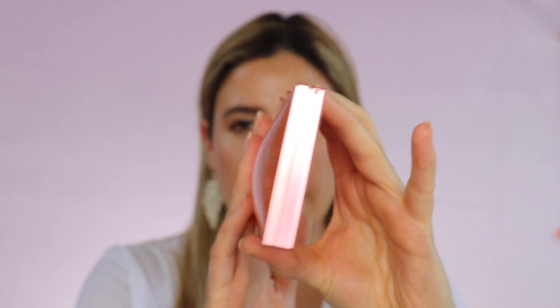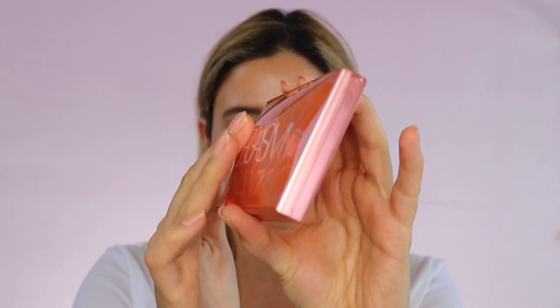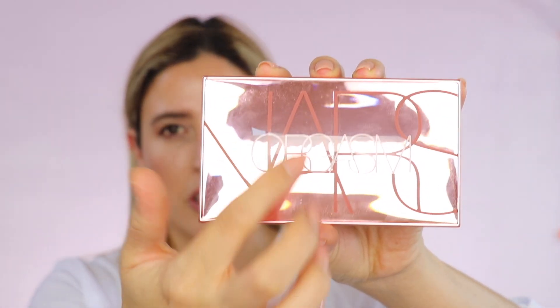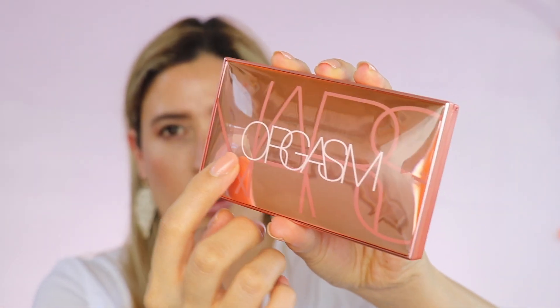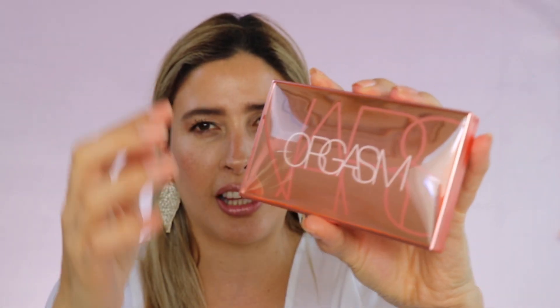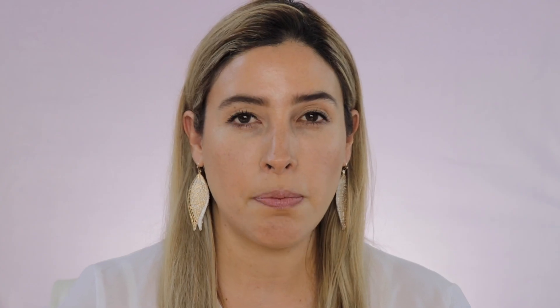It comes in this beautiful package. NARS is just killing it with these outer packages. If you see this acrylic part — the top part — it's kind of like a dome. It just has the big letters 'NARS' and then 'orgasm' here in the middle, so it has a lot of light reflection. The color is kind of like a rose gold, more into the coral. This palette costs $49.